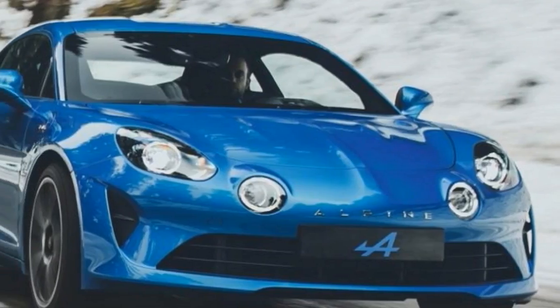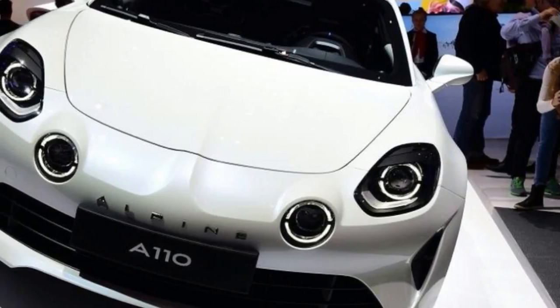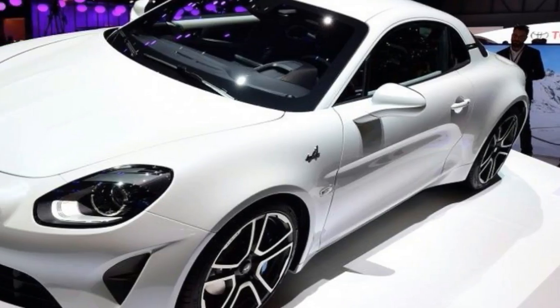Other exterior changes will reportedly include swollen rear wheel arches to allow wider tyres to be fitted, boosting grip and stability. Racier alloy wheel designs will also debut, and the front end gets cross-hatched LED lights to distinguish it from the regular car.